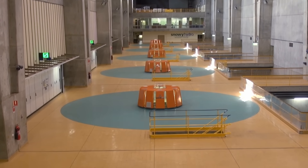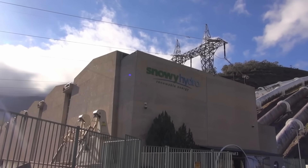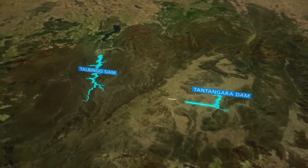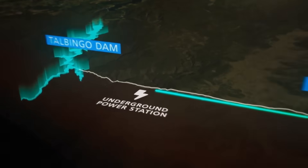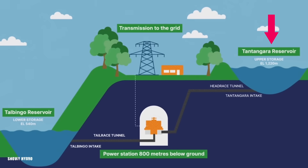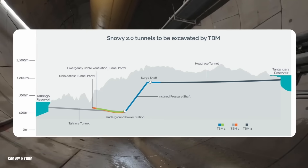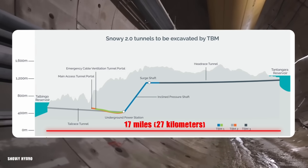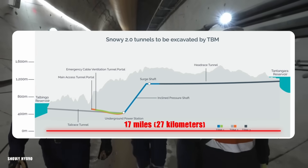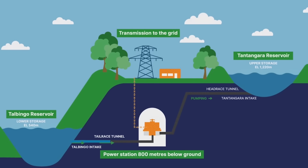Imagine a giant rechargeable battery for clean energy, hidden deep within the mountains. That's Snowy 2.0. The heart of the project is an underground power station located about 0.6 miles — one kilometre — beneath the surface. It utilizes two existing reservoirs, Tantangara and Talbingo, at different elevations, connected by a complex network of tunnels stretching 17 miles. When there's a surplus of electricity from renewable sources like solar and wind, that power is used to pump water uphill to the higher reservoir. It's like charging a massive battery.